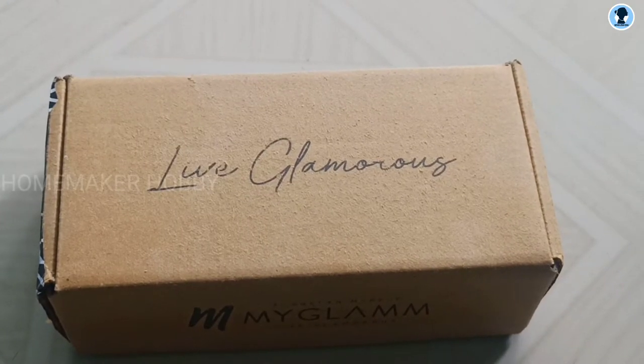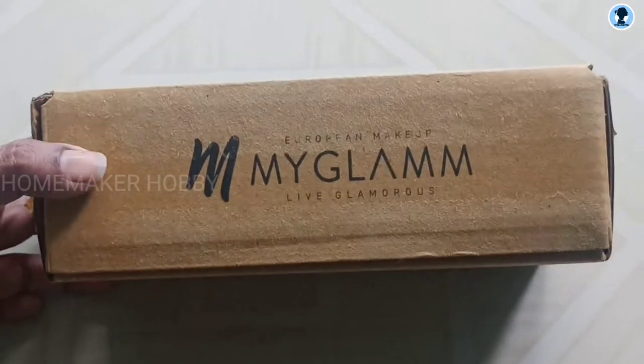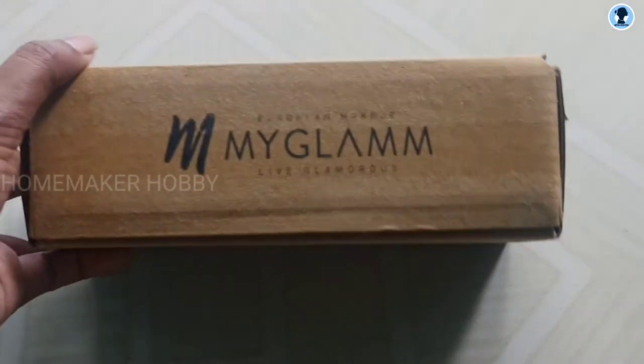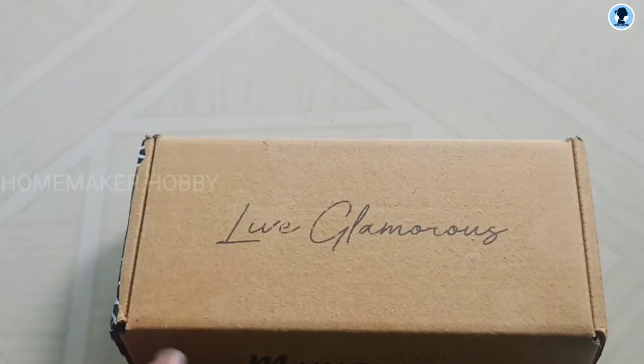Hi, welcome! In my MyGlam app, I ordered a lipstick and kajal. This is a review video. I got this lipstick for free — you may have seen the ad for a free lipstick on the MyGlam app. I will say that ad is a pop-up, so that is why I got it for free.